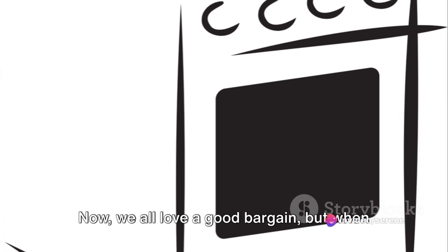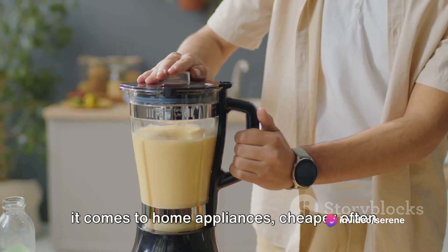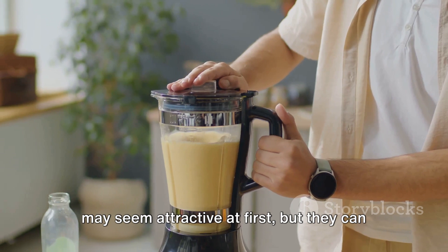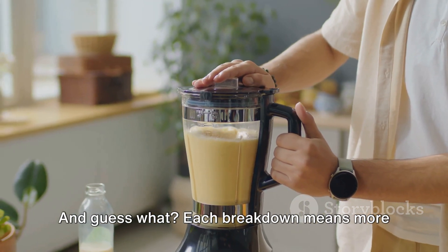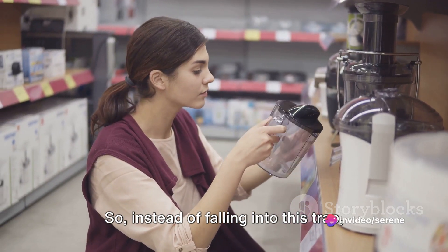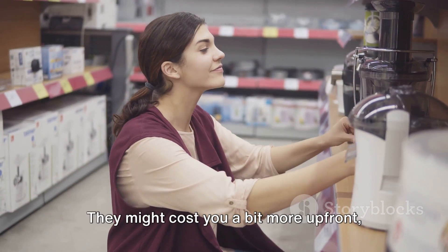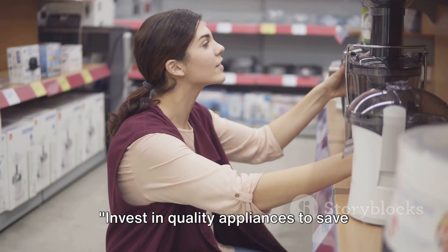At number 10: cheap appliances. We all love a good bargain, but when it comes to home appliances, cheaper often equals more headaches. These budget-friendly options may seem attractive at first, but they can break down more frequently — and each breakdown means more cleaning and maintenance for you. It's a vicious cycle. So instead of falling into this trap, invest in quality appliances. They might cost a bit more upfront, but they'll save you time and effort in cleaning down the line.